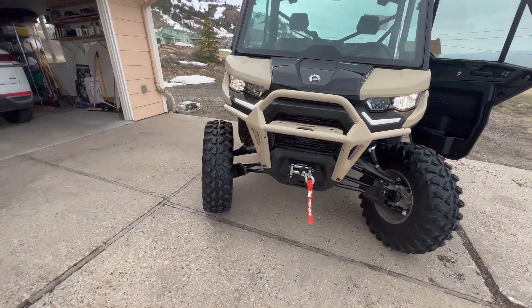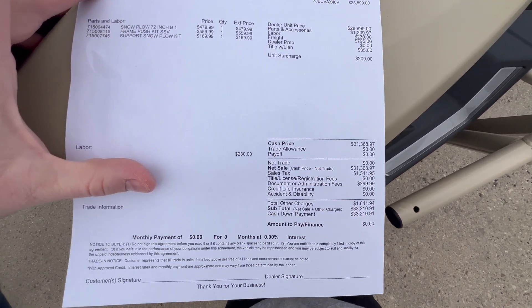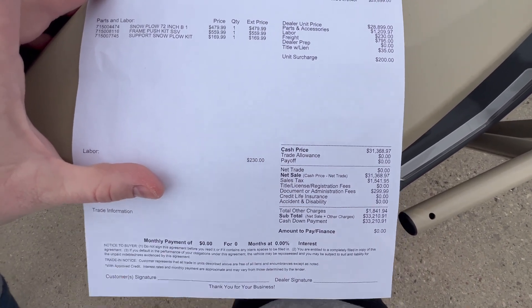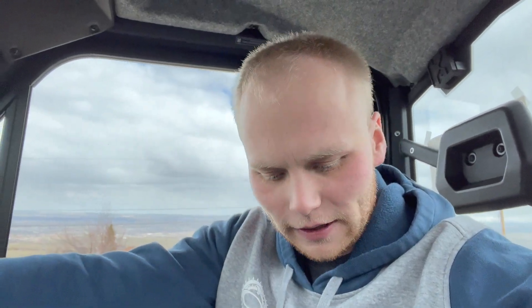So that is everything broken down. I'm actually going to try to show you here what it is. It's a little windy but I'm going to show you this without all my personal information in there — there's the breakdown of the machine, labor, parts, fees, all that jazz. So back in the machine — it's actually kind of chilly today — but that all comes out to $33,210.91.